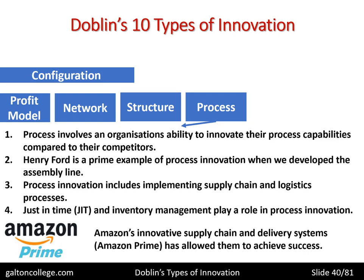Amazon's innovative supply chain and delivery systems — let's say Amazon Prime — have allowed them to achieve success. Amazon is very efficient in their inventory management system and their approach to JIT and the way products are dispatched, particularly to Prime users, who are customers who pay for deliveries and services and get preferential treatment. This reflects the type of innovative approach that Amazon has brought to online retailing, sometimes known as e-tailing.